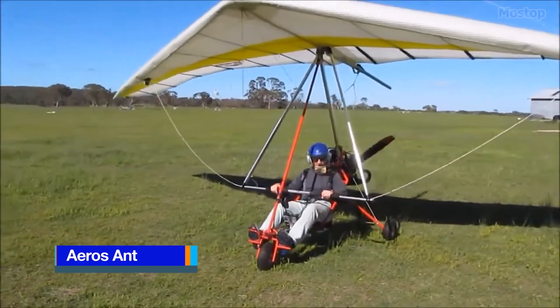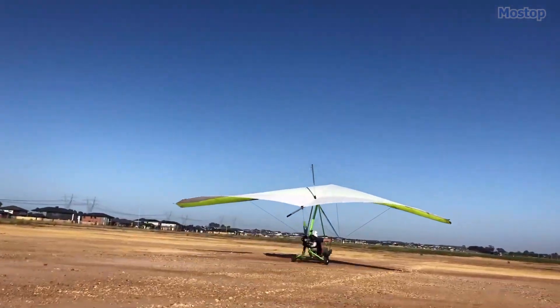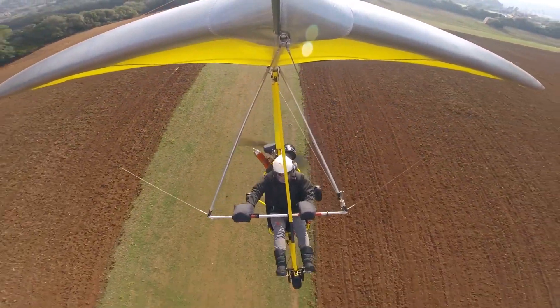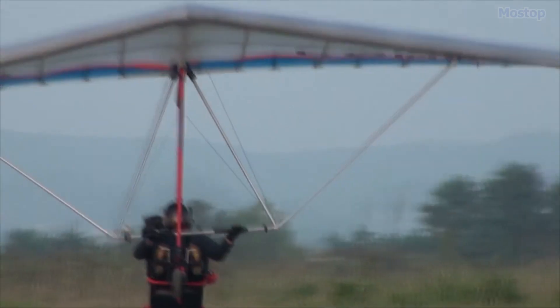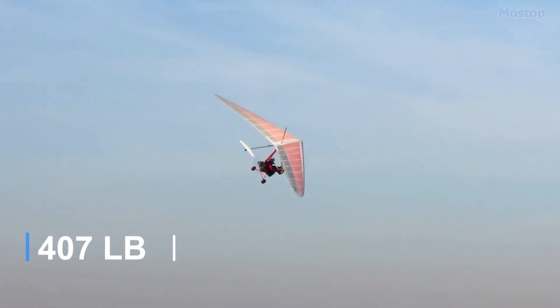The Eros Nanolite Trike is a Ukrainian ultralight trike designed and manufactured by Eros of Kyiv. Introduced in the mid-2010, it is supplied as a complete ready-to-fly aircraft, created to meet the Federation Aeronautique International Microlite category requirements, with a maximum gross weight of 185 kg.